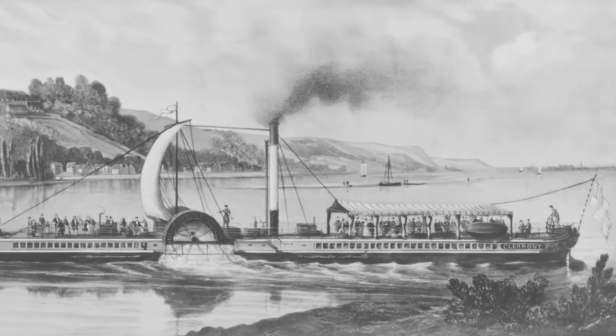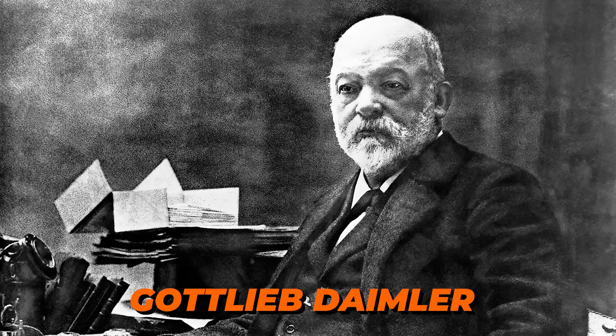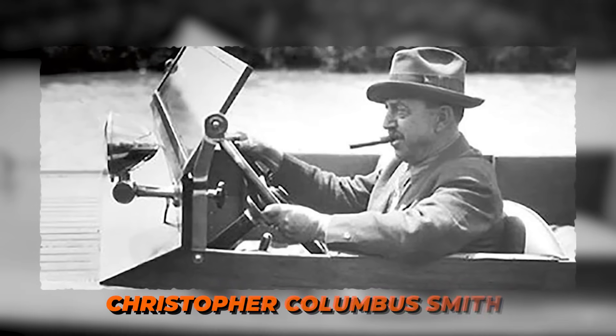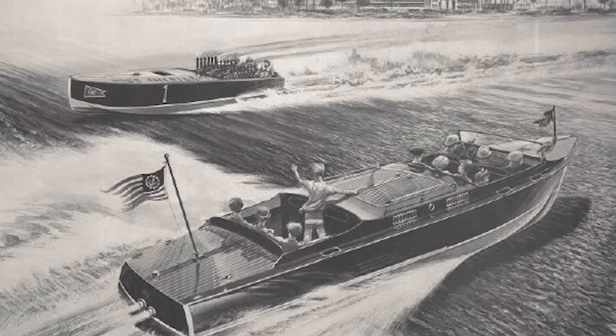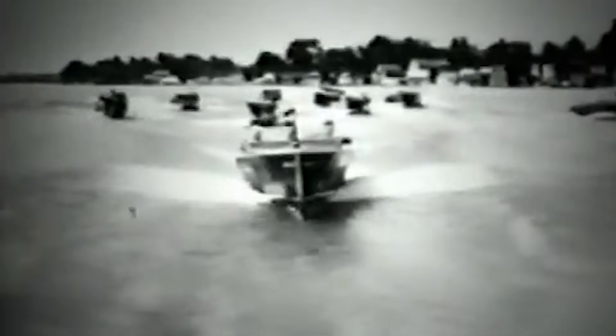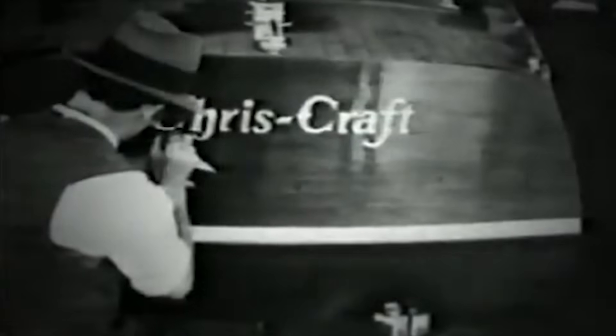The first gasoline-powered boat appeared in 1886, just one year after the first automobile. German engineer Gottlieb Daimler installed a modified car engine in a small boat, achieving speeds that would have been impossible with oars or sails alone. The real game-changer came in 1893, when American inventor Christopher Columbus Smith built his first gasoline-powered boat in Michigan. His designs emphasized speed and reliability, laying the groundwork for what would become the modern powerboat industry. His company would eventually become Chris Craft, one of the most iconic names in boating. By 1900, small motorboats were appearing on lakes and rivers across America and Europe, democratizing water recreation for the growing middle class.